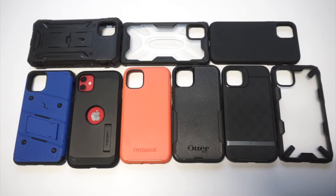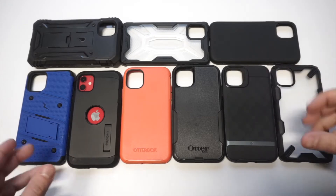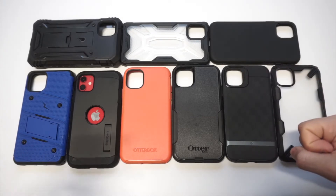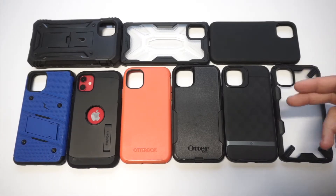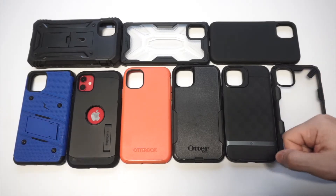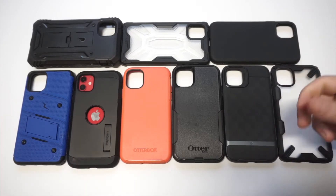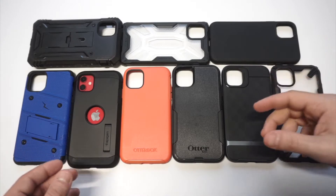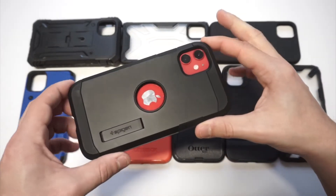What's up guys, it's your Fliptronics. I'm going to be showing you 10 of the best iPhone 11 cases to be using in 2020. I own somewhere between 40 and 50 for the iPhone 11, but these 10 are the ones that I've enjoyed the most since having this phone. I have links in both the description and comments if you want to check any of them out on Amazon.